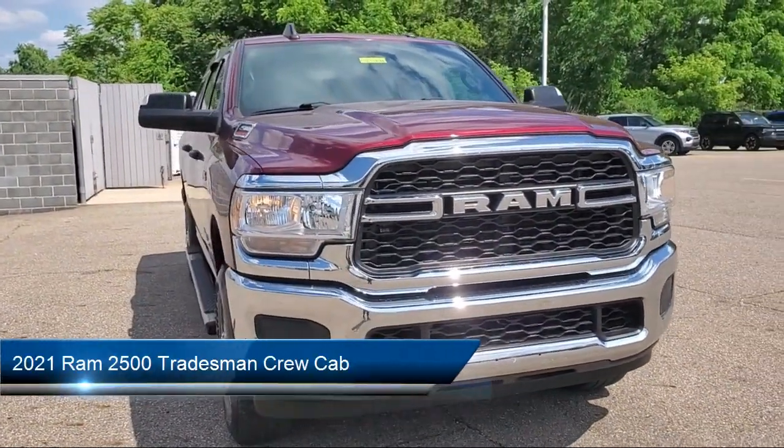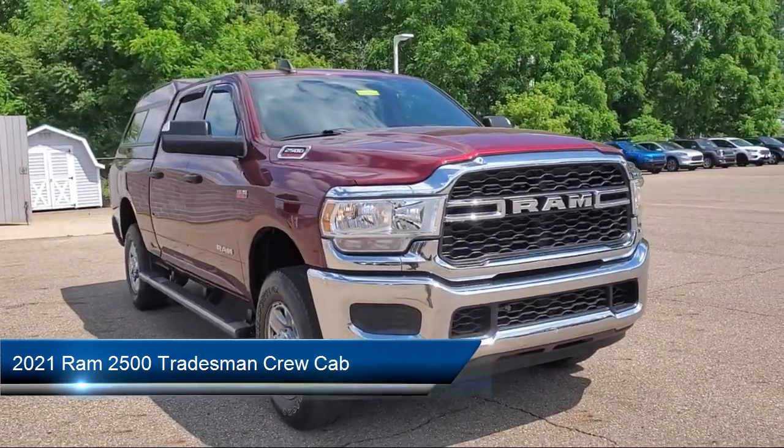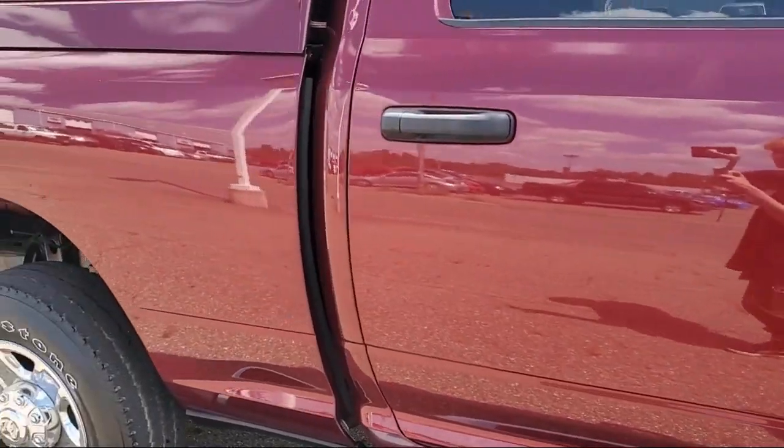It comes equipped with Heavy Duty Vinyl 40/20/40 Split Bench Seat, Park View Rear Backup Camera, Electronic Stability Control, Heated Door Mirrors, Air Conditioning, and Outside Temperature Display.